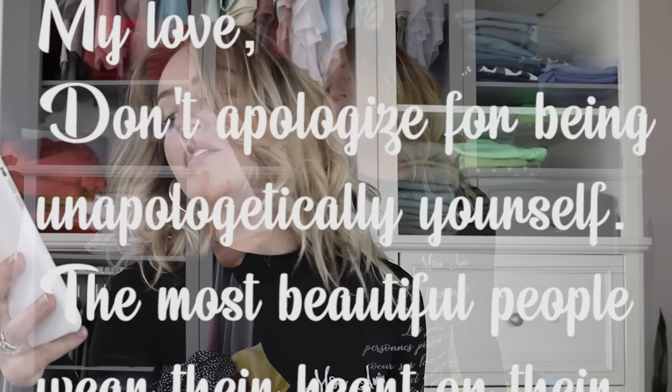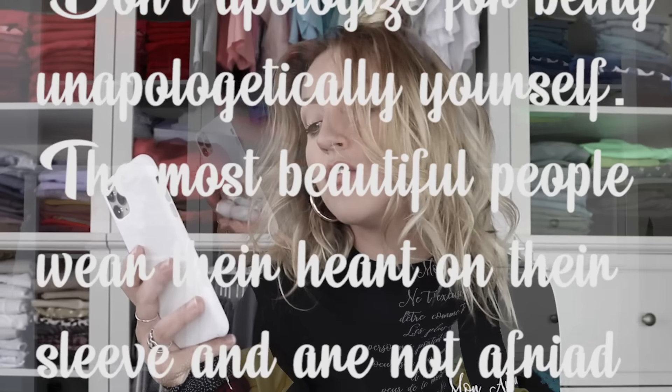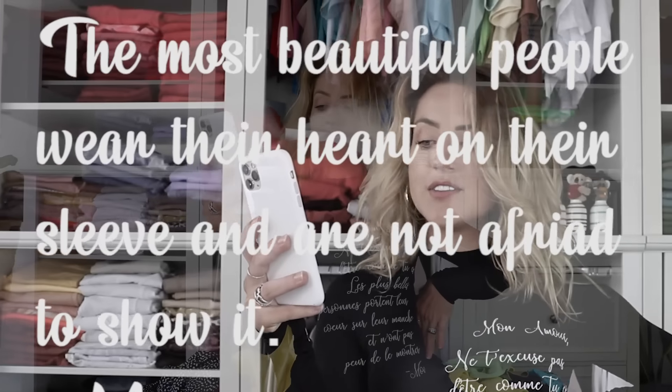Normally I'm not a words-on-my-clothes kind of person, but I think it's because it's in French that it adds this elegance to it. It actually says, 'My love, don't apologize for being unapologetically yourself. The most beautiful people wear their heart on their sleeves and are not afraid to show it.' I need more of this top. But imagine this in like a dark maroon for fall or winter, or a dark green. Maybe do some with a different design — crop tops, short sleeves. We're on to something. I need you to buy this shirt; I need somebody to validate my feelings.